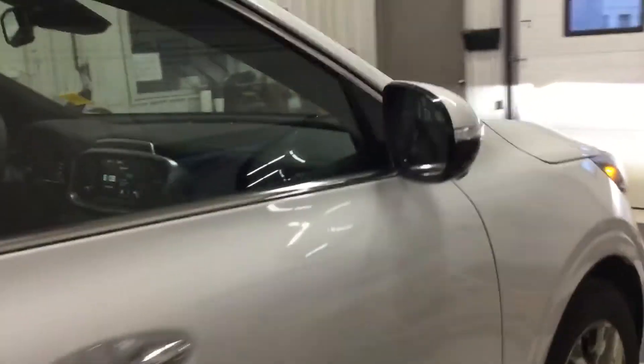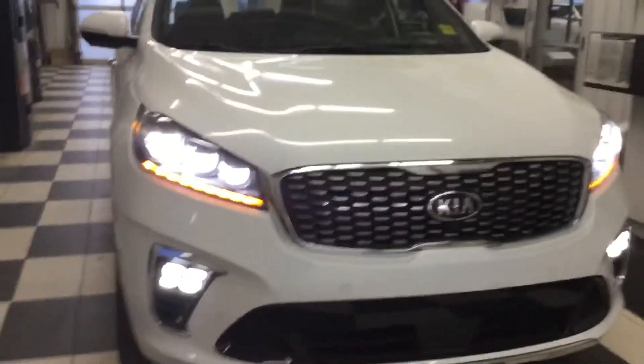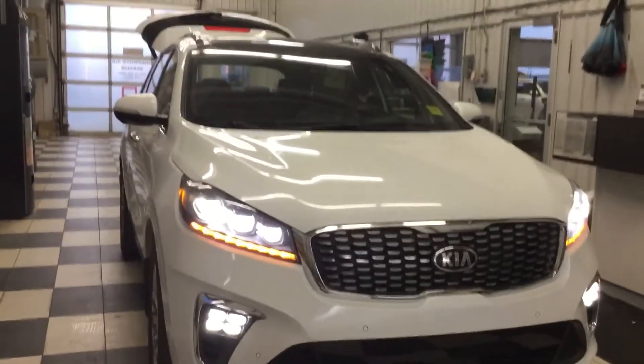And now I'm going to walk around the whole vehicle for you. Yeah, that's what I've got for you today.